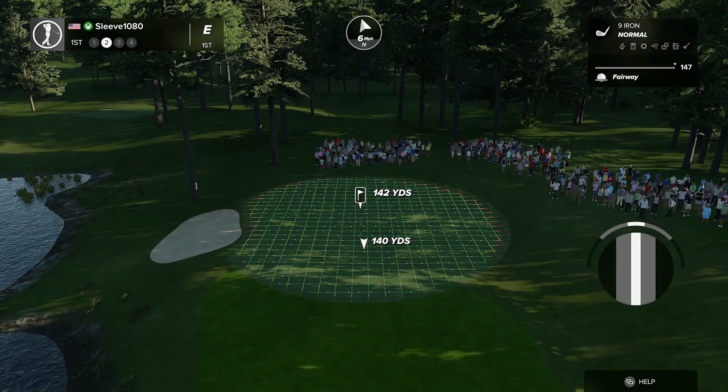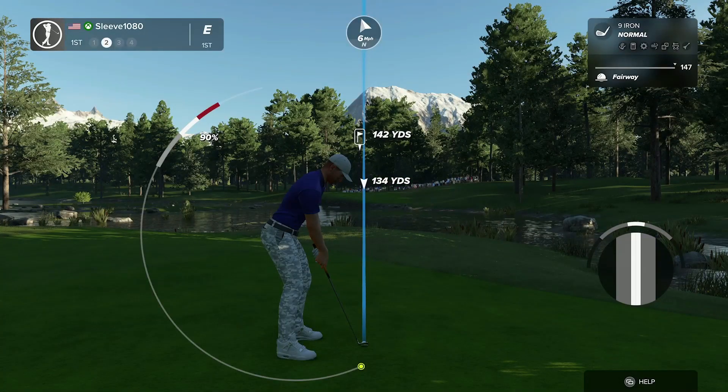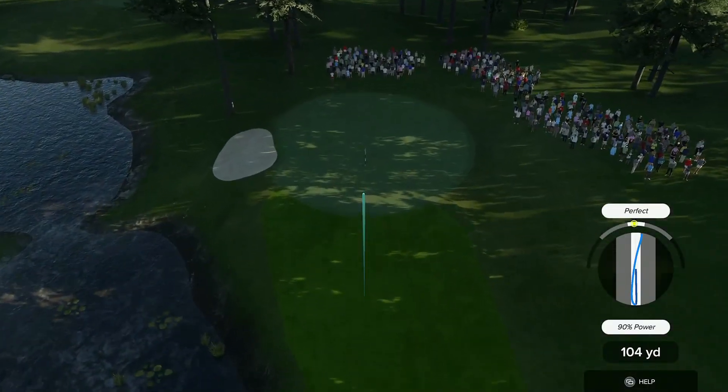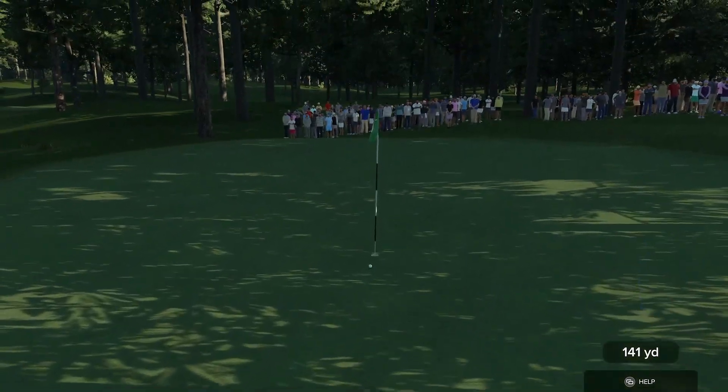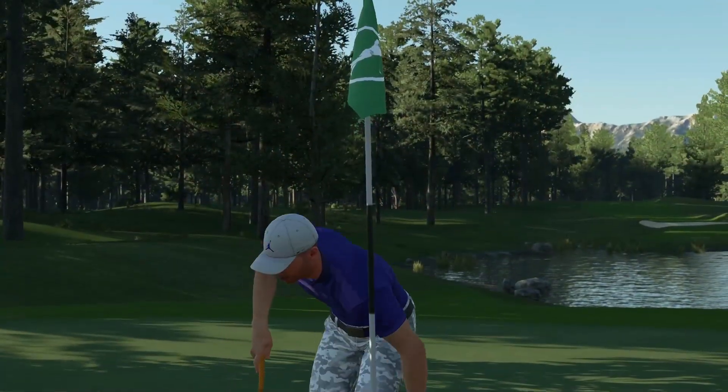With a second-place finish in week one, runner-up to Corey Moses who won the first week's tour event, and then in week two at Carolina Pines — another course designed by one of the Bunker Buster Tour members, Bam Bam — Sleeve 1080 clutched his first victory. He started off this event with a bang. An eagle on the first hole to start off the round. What a way to open up this second-week event.